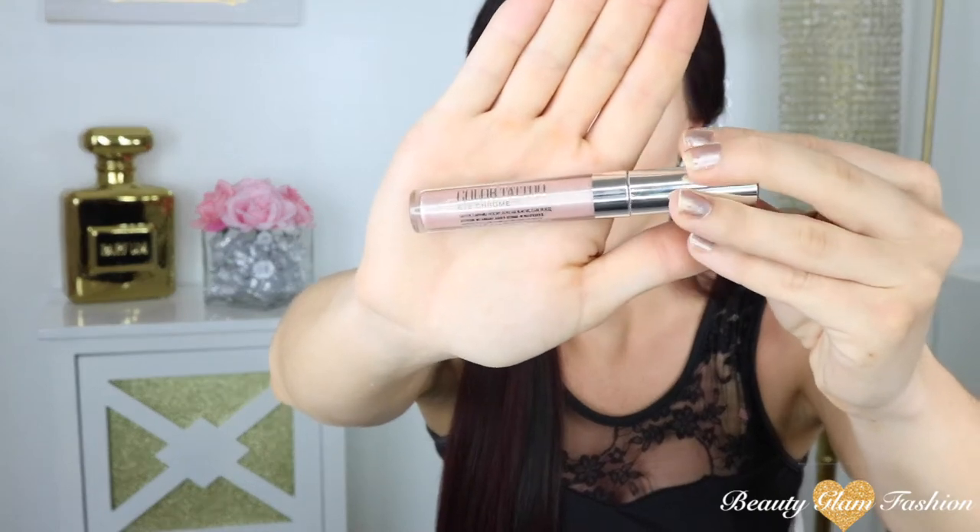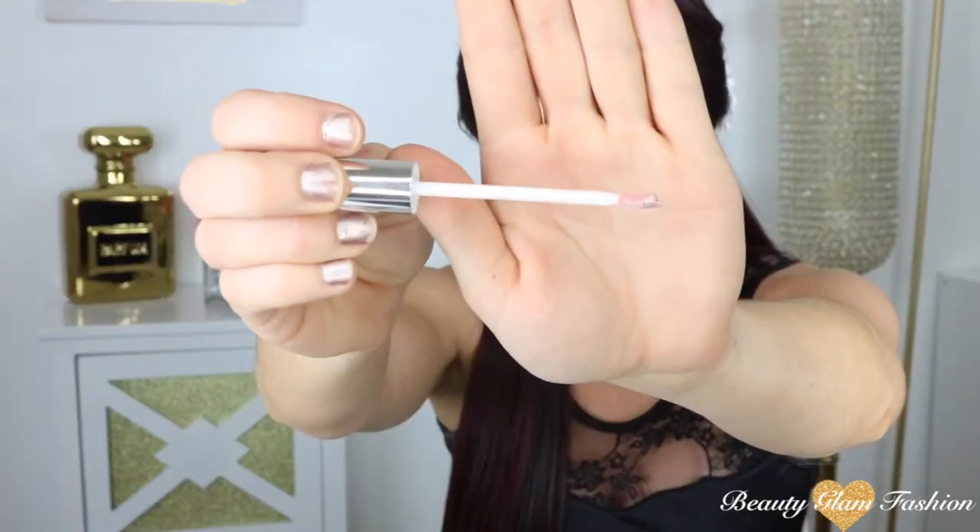This one is the Maybelline Color Tattoo Eye Chrome, and it is gorgeous. The first shade I bought is one I saw all over Instagram — that's why I had to get my hands on these — and this is in Gilded Rose. It's a very light pink, almost like a rose gold type, which I'm obsessed with. It comes on a little doe foot applicator, kind of like a lip gloss.